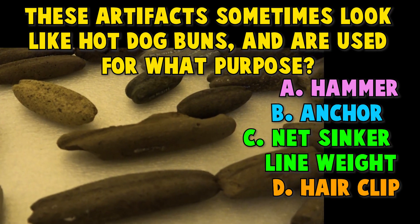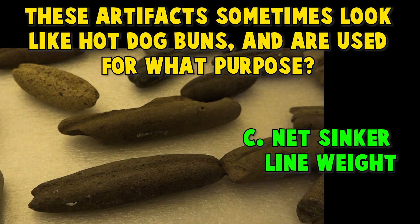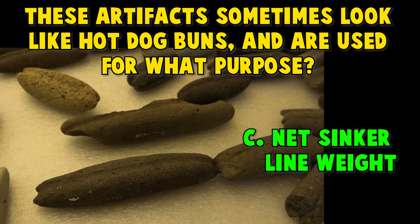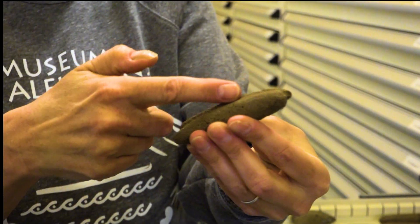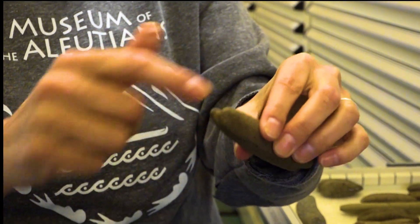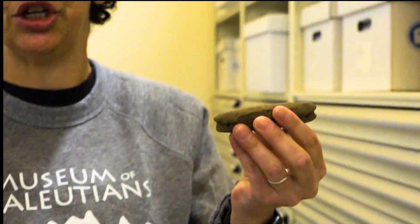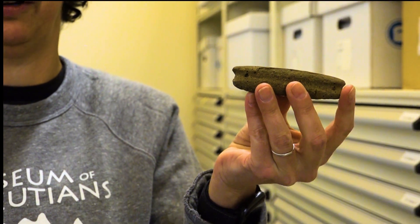Time to guess! Nope, it's not hammer, it's not anchor, and it's not hair clip. If you guessed net sinker or line weight, you are correct. All of these net sinkers are from the Amaknak Bridge site, a very interesting archaeological site that dates from 2500 to 3500 years ago. People in the past would put a line around this grooved part. They etched this with some other kind of tool, probably another stone tool, put a line around it, and then would attach it to a fishing line or a net and weight that down to capture their fish.